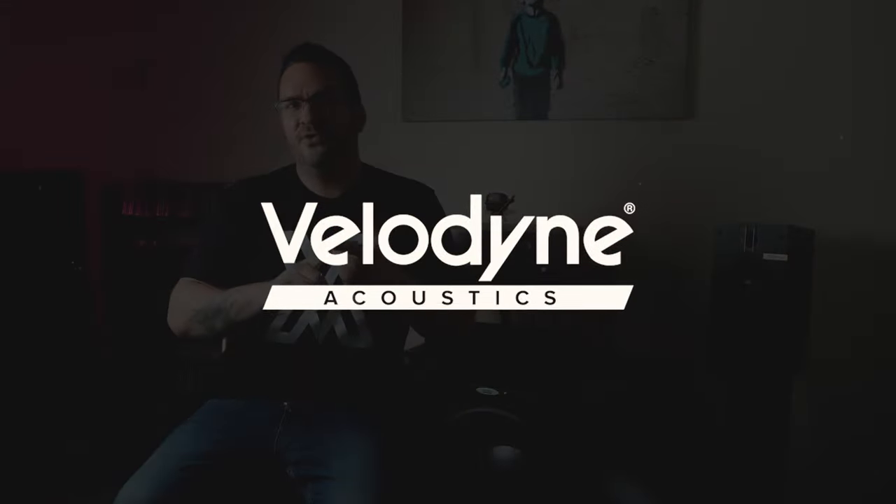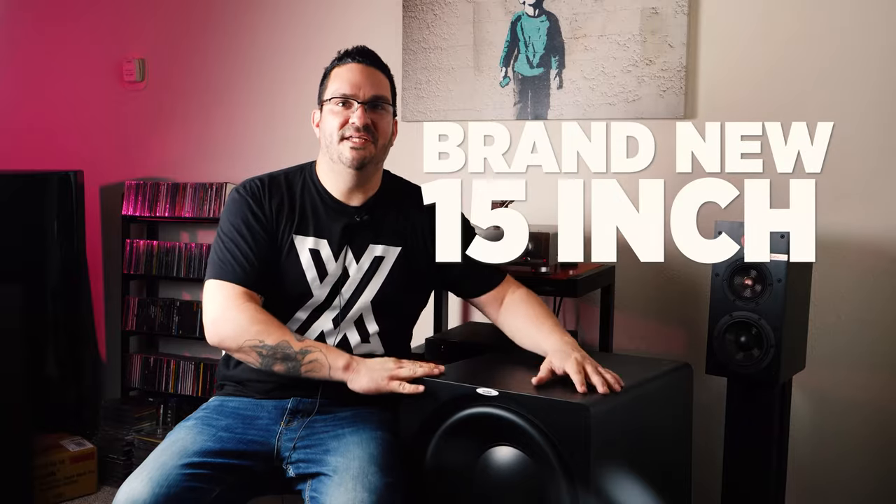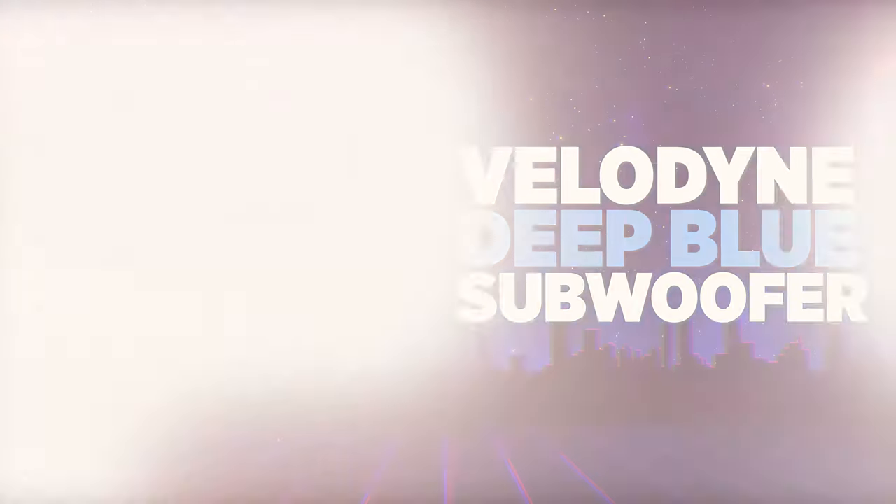Velodyne Acoustics shouldn't need any introduction, because if you've been into audio for more than 20 years, chances are you would have owned, heard, or at least heard of the name Velodyne. However, if this is your first time, no worries — we're going to cover it in the video. Subscribe to the channel and smash that like button, because today it's all about the brand new 15-inch Velodyne Deep Blue subwoofer.